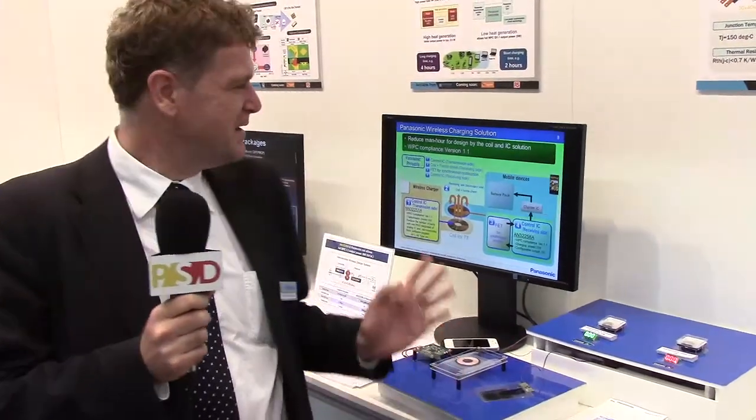Hello everybody, my name is Thomas Portenlanger, working for Panasonic in technical marketing for semiconductors. I want to show you our wireless power solution and outline our advantages.